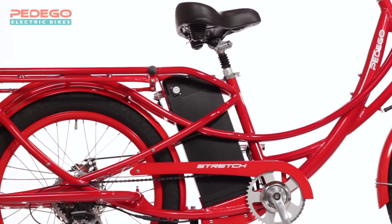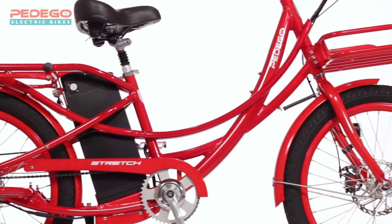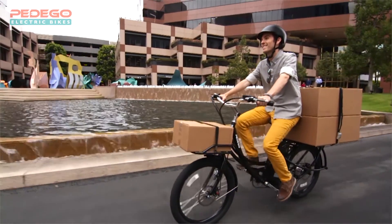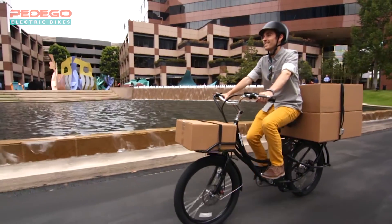The Pedego Stretch is the electric bike that delivers the goods, literally, empowering you to haul people and stuff with ease. The Stretch boasts an impressive 400-pound cargo capacity and optional cargo accessories to carry loads of all shapes and sizes.